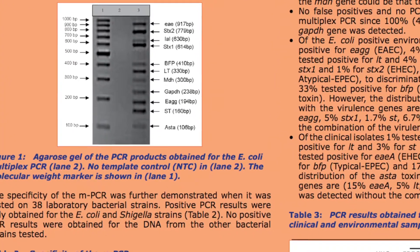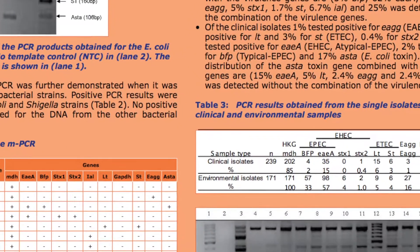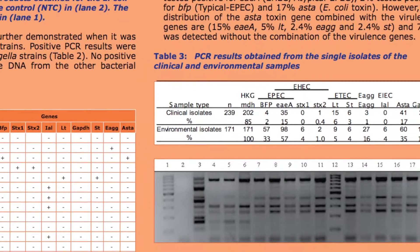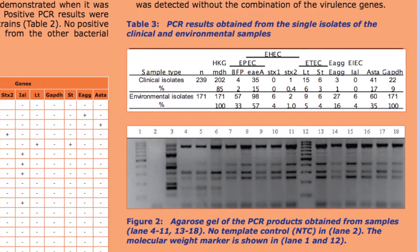This method is fast and effective to distinguish between diarrhoeagenic E. coli and commensal E. coli strains. This method is easy to perform, sensitive, and provides same-day results as necessary for rapid action during diarrheal outbreaks.